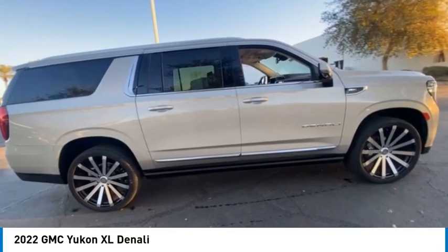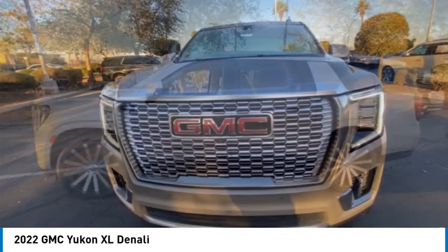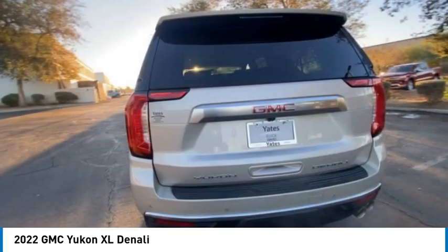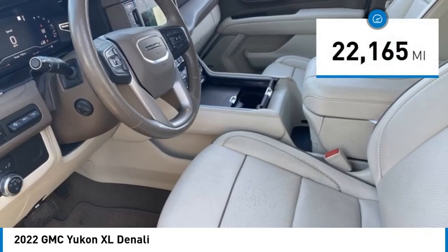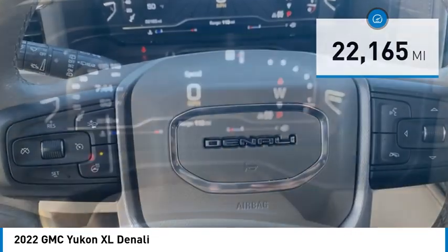We are pleased to show you the 2022 Yukon XL. GMC Yukon XL is a great choice for families who need a full-size SUV with maximum seating. The looks don't hurt either. This vehicle has less than 25,000 miles. Here are some of this vehicle's great options.